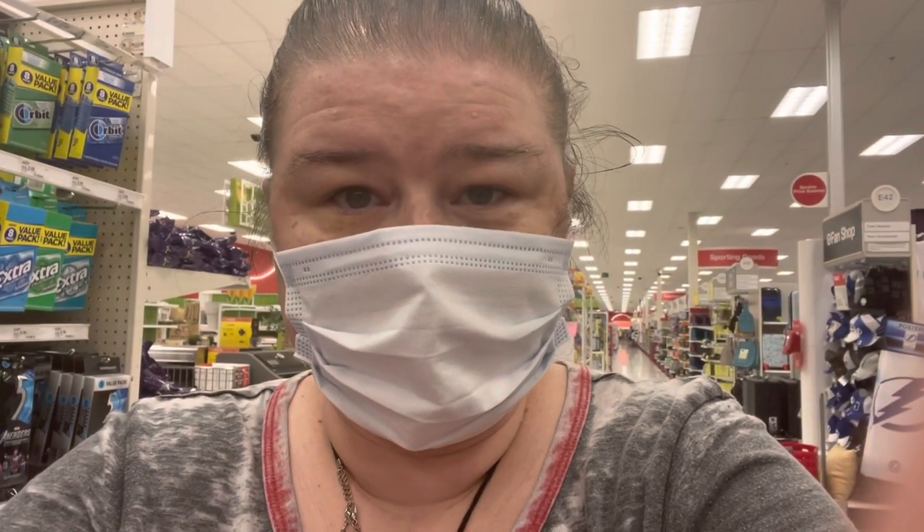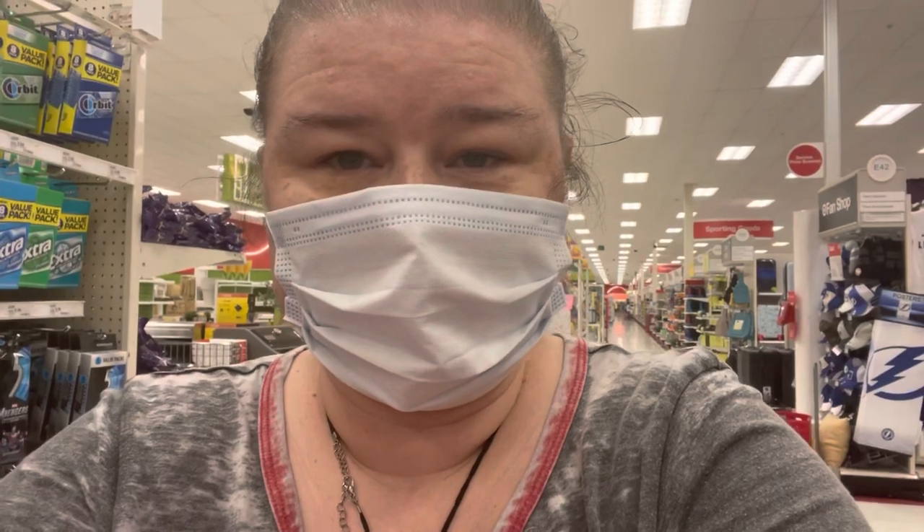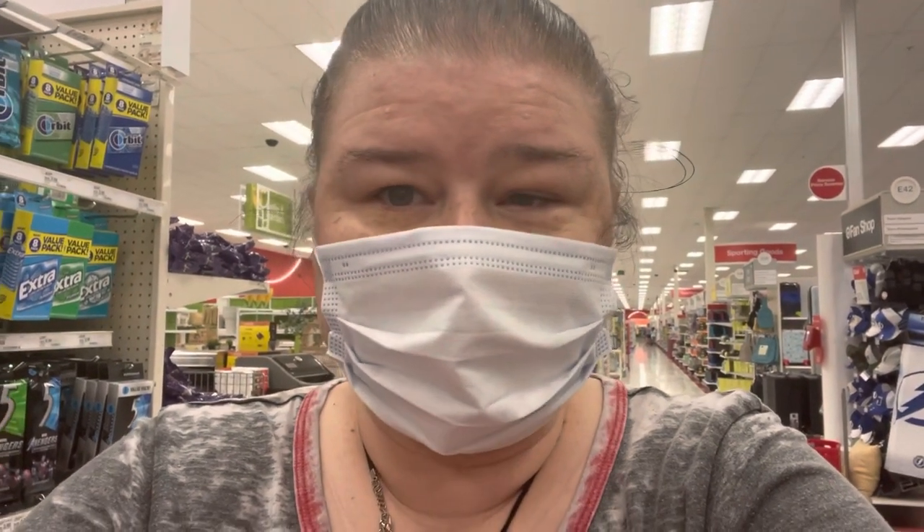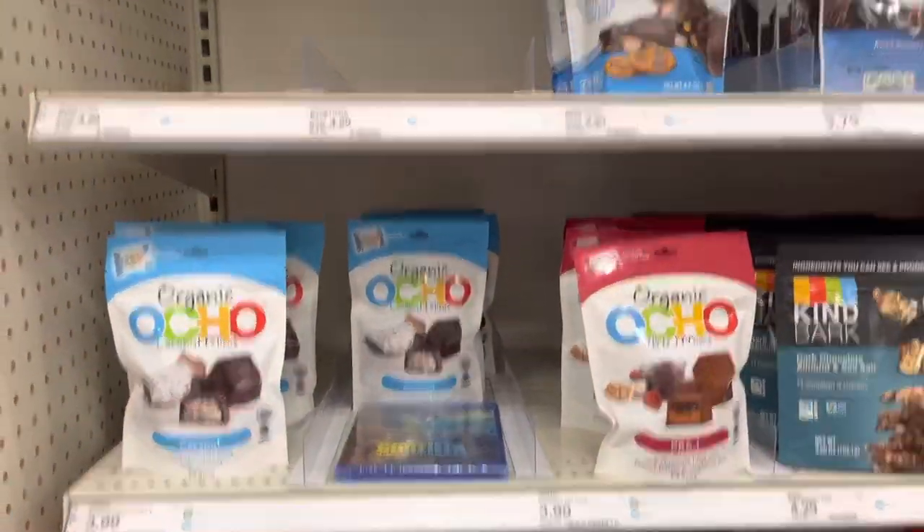I'm in Target right now and I'm going to show you a few of the things I'd like to buy. They have a lot of organic and healthy stuff, and the Good and Gather brand in general is great. I'm going to point a few of those things out because this is one of my favorite places to shop for healthy food items.